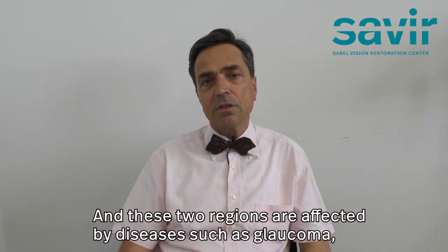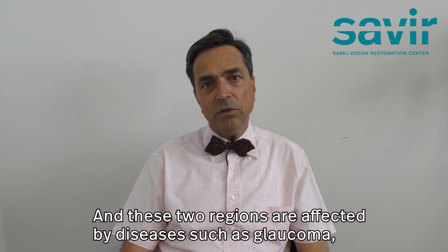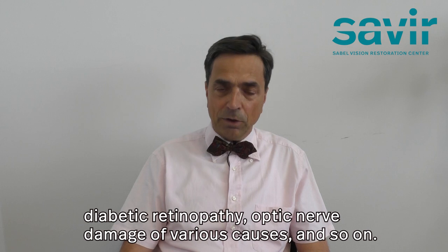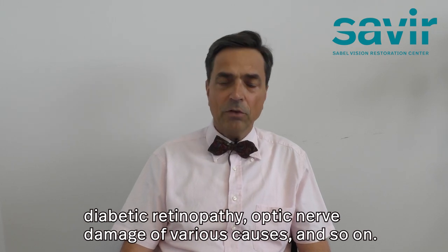These regions are affected by diseases such as glaucoma, diabetic retinopathy, optic nerve damage of various causes, and so on.